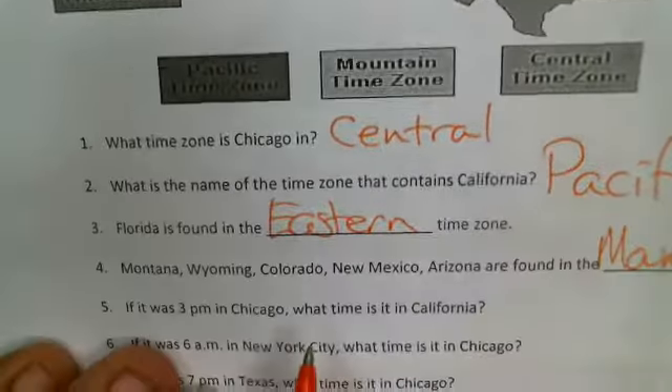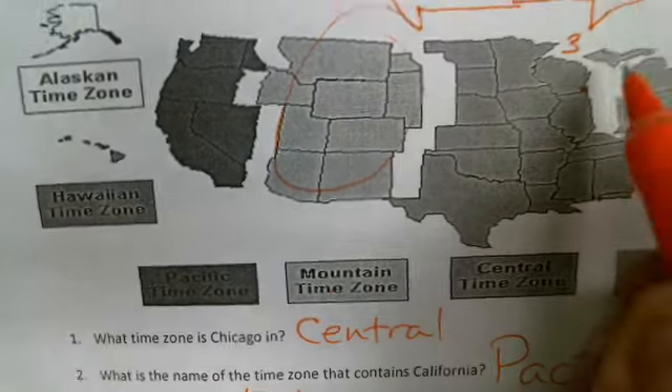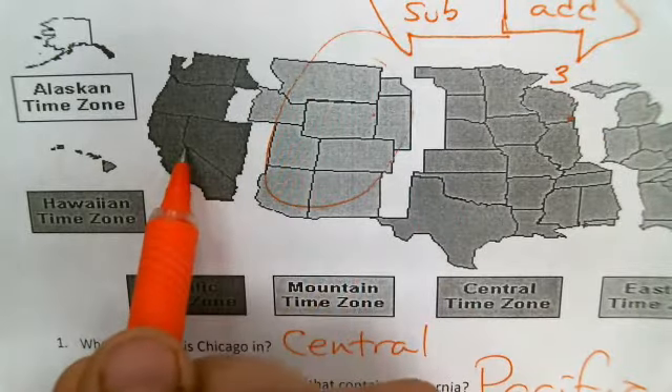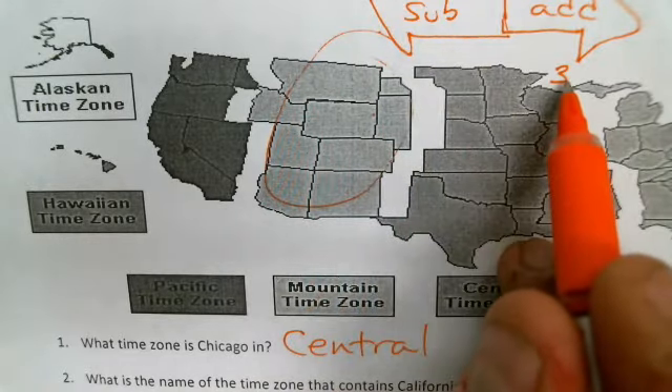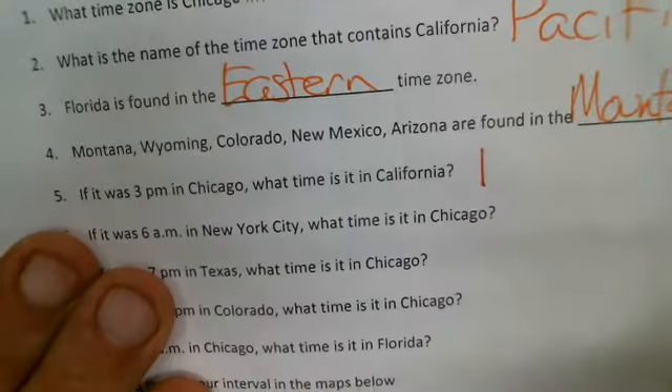For question number five, if it's three o'clock in Chicago, what time is it in California? We go two time zones to the left, so we subtract two hours. Three minus two is one o'clock. Number five is one o'clock.